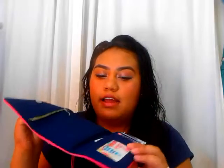Then I have my wallet. It's just a regular Aeropostale wallet — it's pink with blue. This was my mom's but she didn't like the color so she gave it to me. I have cards, cash, and receipts in it.